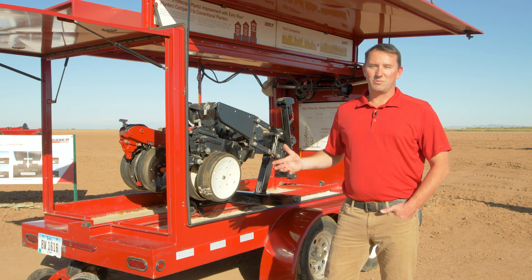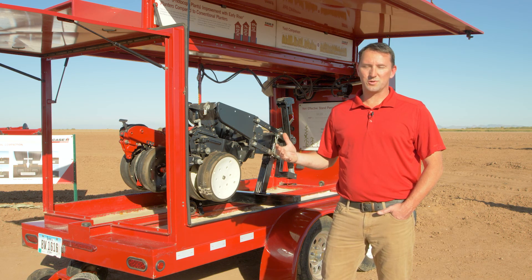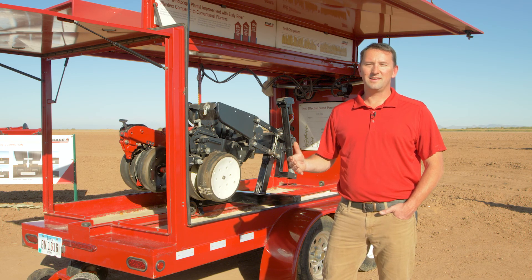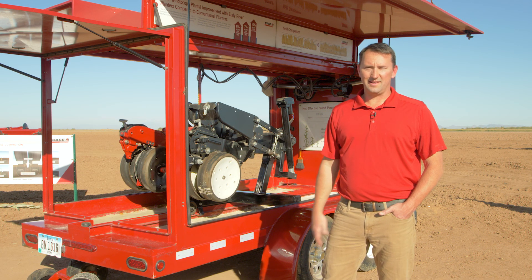Hopefully you can see some of the agronomic design traits that are unique to the Early Riser planter. It's not just the technology that complements the row unit — we've got a lot of design traits baked right into the iron where it engages the soil, to put the seed in an environment where it can germinate as quickly as possible and give as uniform and as perfect a stand as possible right out of the gate.